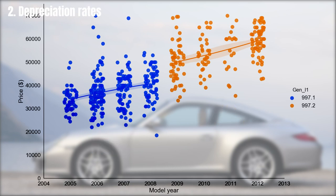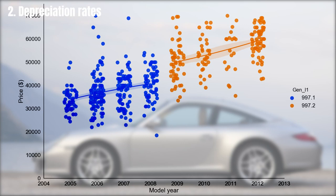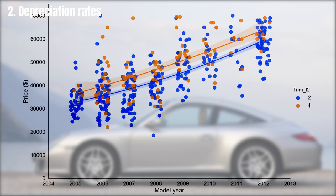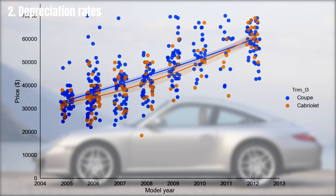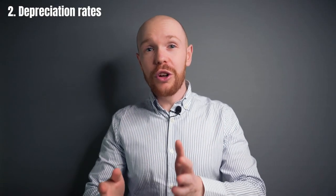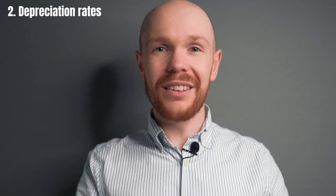The average premium for a 997.2 is namely $16,979, creating a clear break in the market between the two generation types. There are many alternative views to this market — you can look at the split between transmission type, S and standard versions, two-wheel drive and four-wheel drive, and coupes versus cabriolets, or between used and certified pre-owned cars. We will focus next on the second most important aspect for the price of a 997: the mileage.